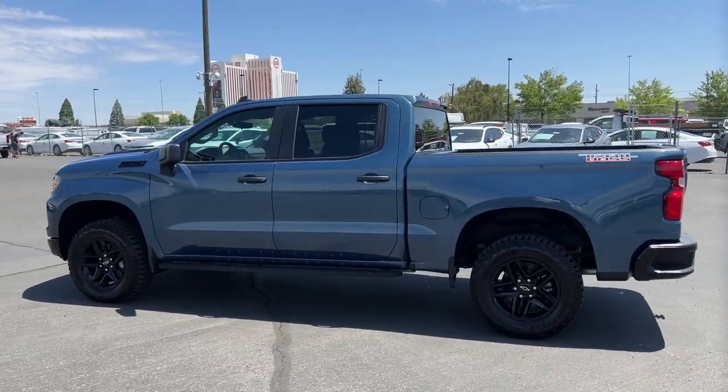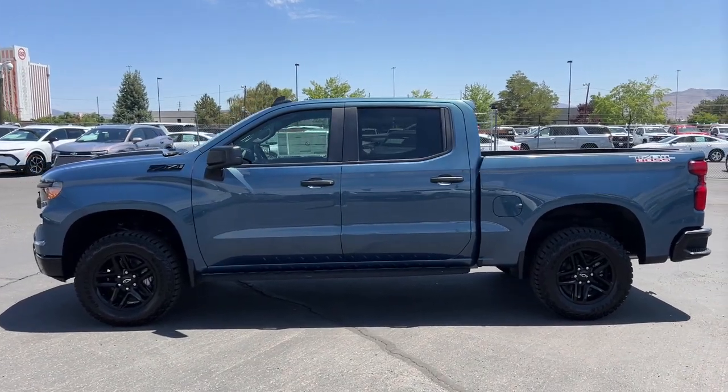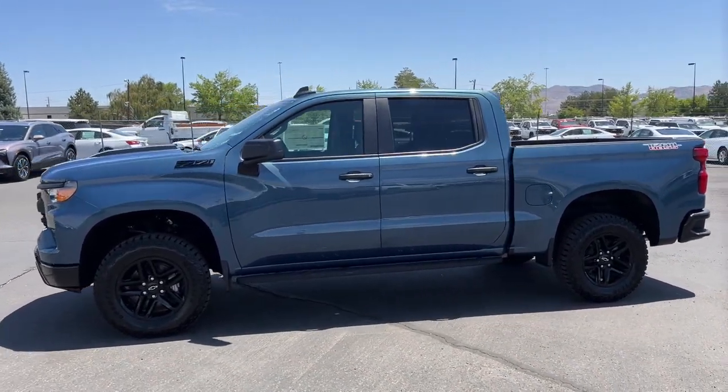Work smart in the comfortable, connected Silverado 1500. Drive it today. Have a great day. Be safe.